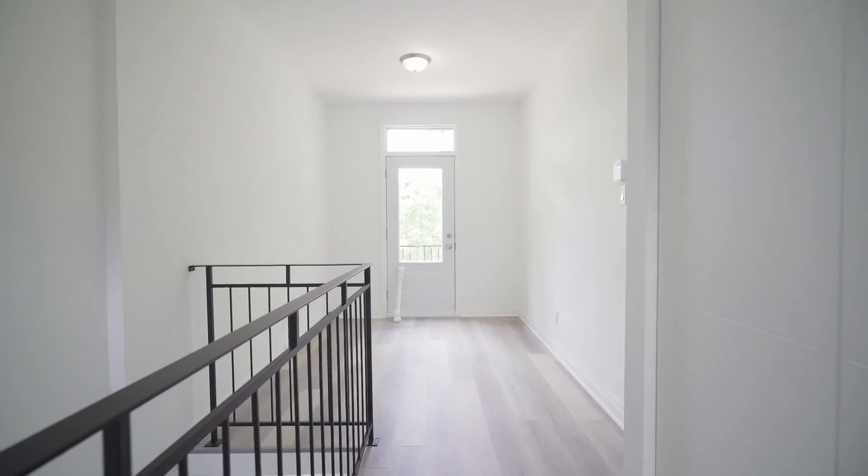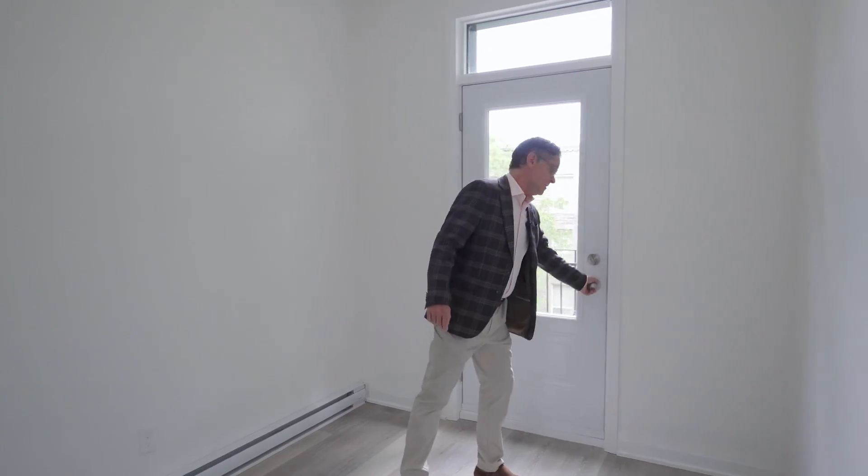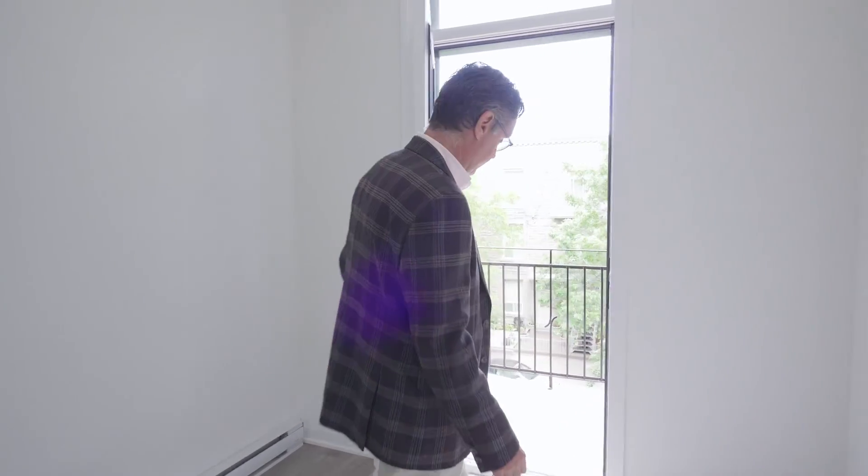Right outside the master bedroom, you have this little office space if you'd like. And you have another balcony in the front.